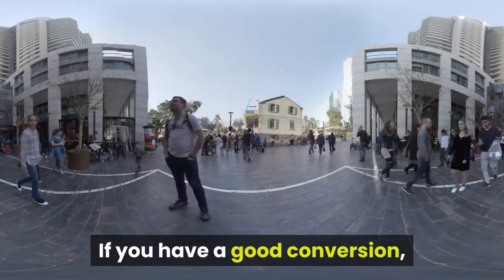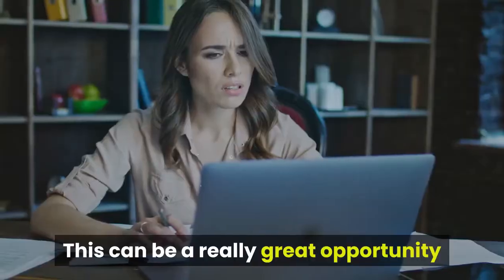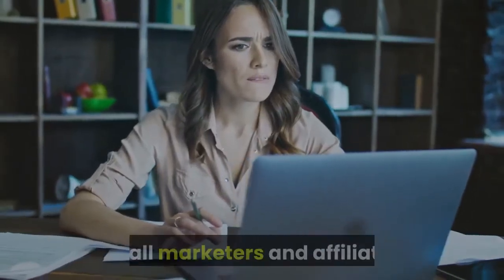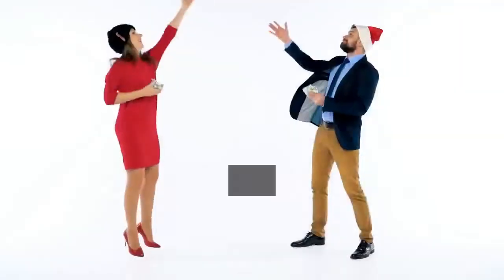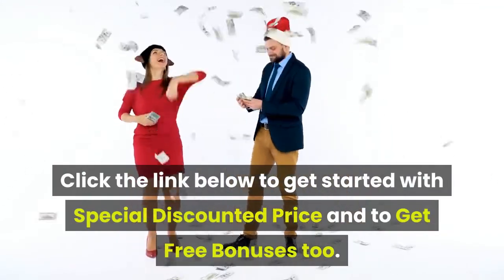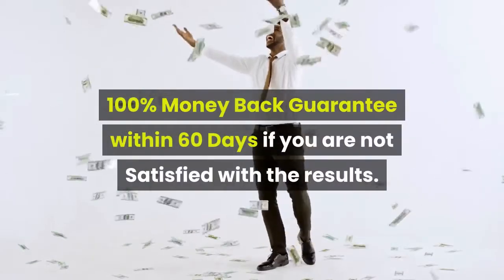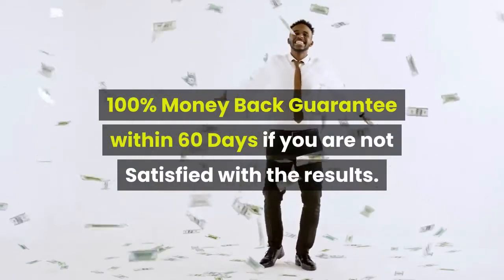If you have a good conversion, the premium memberships aren't very expensive. This can be a really great opportunity for all marketers and affiliates. Click the link below to get started with a special discounted price and to get free bonuses too.